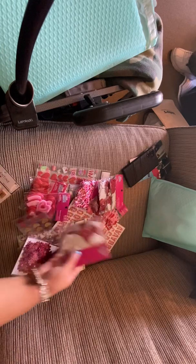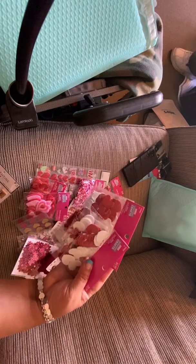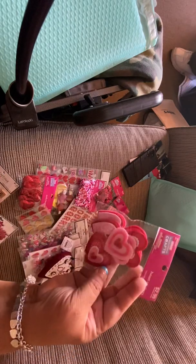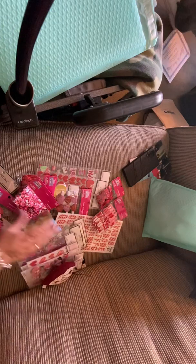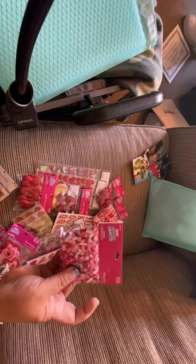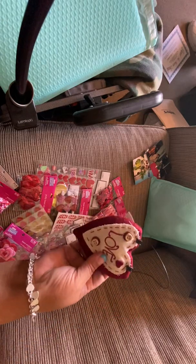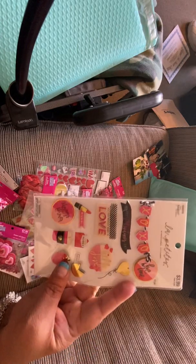There's these cute little foam stickers, and a bunch of flowers with rhinestones — I love these, they would be cute for rosettes. I also got these to go along with the bubble tubes — little half tubes of bubbles that you blow. You can empty the bubble mix out and put these in them. There's this cute little heart, and these are great for cards and tags.